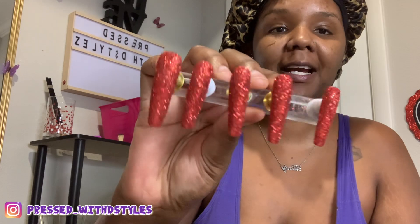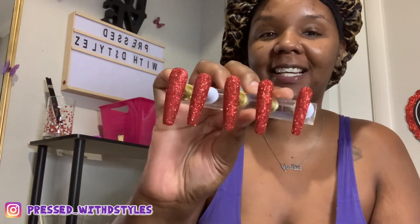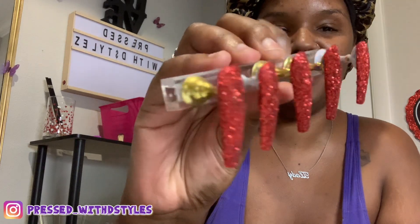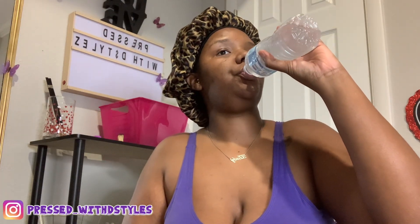But look at these nails — glitter nails! These are so pretty. I wanted to make some glitter nails and my customer asked me if I could make some. As soon as she showed me the picture I was like yes, I've been wanting to make glitter nails anyway. So she got those glitter nails, and then I have a whole bunch of nails behind y'all that I have to do.